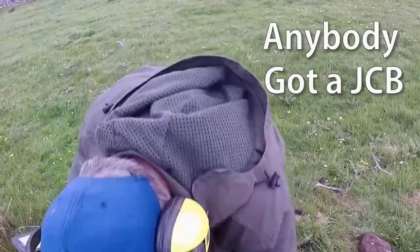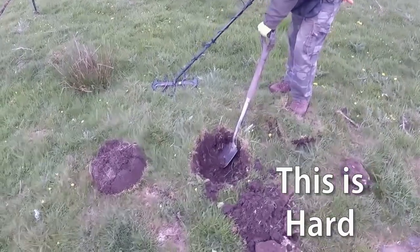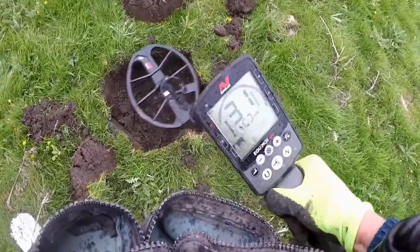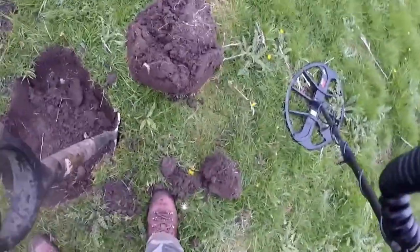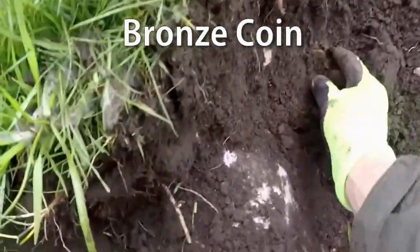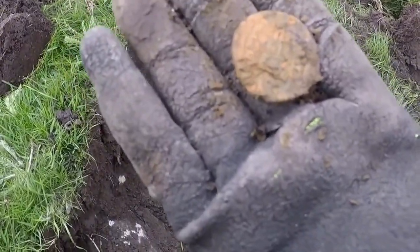We've got a JCB! Look at this! There you go! Oh, dear me! What a hell of a big target is this? Well, not a big target, but it's a cracking noise. It's a... oh yeah! Roman, that, mate! Yeah! It's a big one and all. Yeah, that's Roman. Look at that! Size of that, man! Cracking!